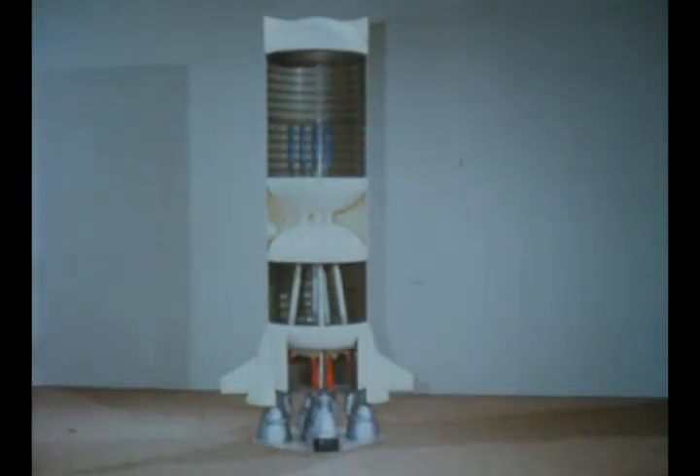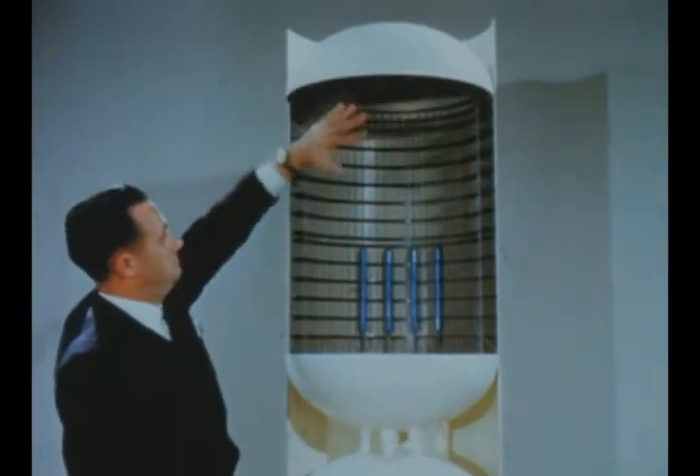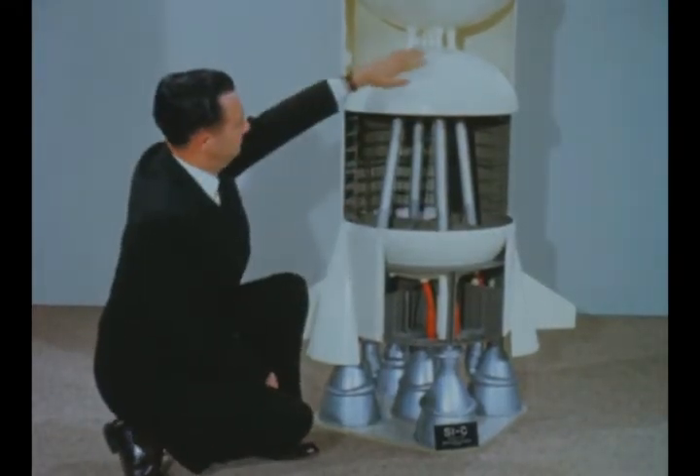An important step in development of Saturn V's S1C stage, represented here by a 1/20th scale cutaway model, was worked during this report period on fabrication of bulkhead components for the liquid oxygen and fuel tanks.